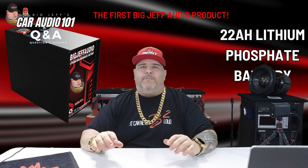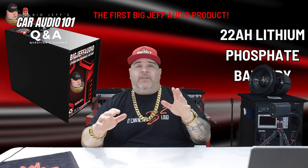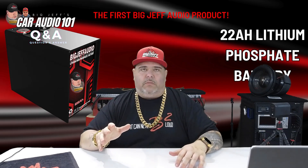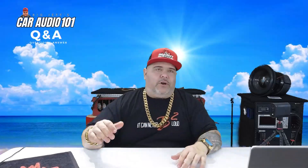Question one: how does the Big Jeff 22 amp-hour lithium battery perform in extreme weather conditions? Great question — it comes up in winter and summer. These batteries use LiFePO4 technology. They will discharge once the temperature goes under 22 degrees Fahrenheit. If the vehicle is just sitting in a very cold area, it could start to discharge over time. Once it warms back up, you're good.